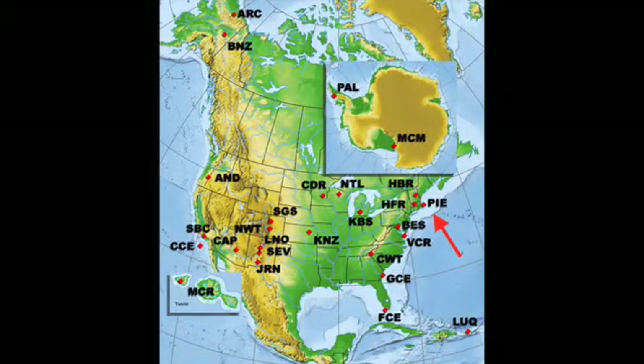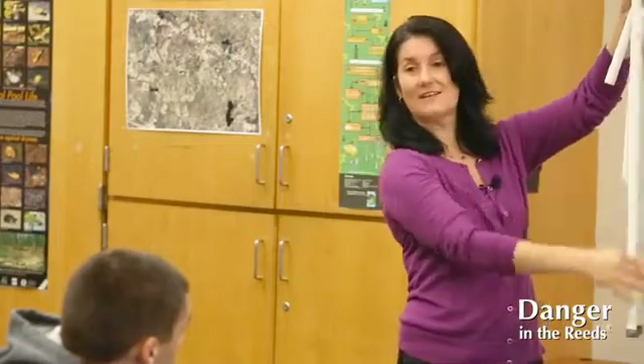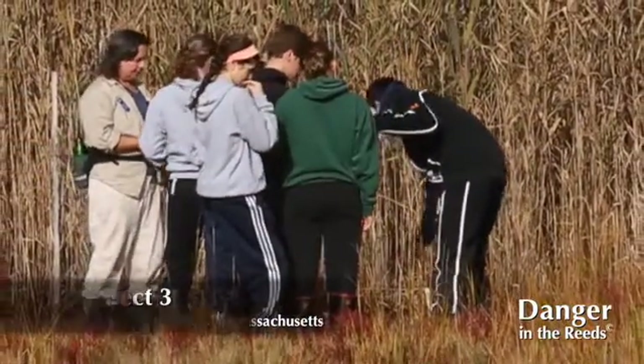It became a part of the Plum Island Ecosystems long-term ecological research, with funding from the National Science Foundation. The way we measure salinity is through water collected in wells with tiny holes, and the bottoms are capped off.